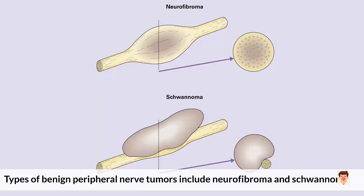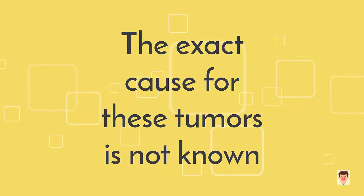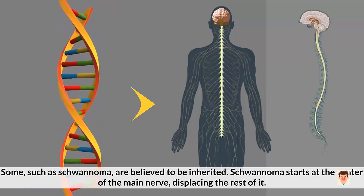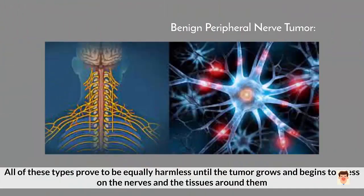Causes: Types of benign peripheral nerve tumors include neurofibroma and schwannoma. The former occurs right at the center of the nerve, while the latter can occur anywhere. The exact cause for these tumors is not known. Some, such as schwannoma, are believed to be inherited. Schwannoma starts at the center of the main nerve, displacing the rest of it. Neurofibromas start to form inside the nerves and can often arise from numerous other bundles. All of these types prove to be equally harmless unless the tumor grows and begins to press on the nerves and the tissues around them.